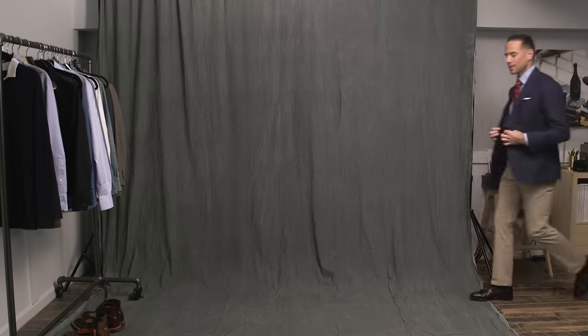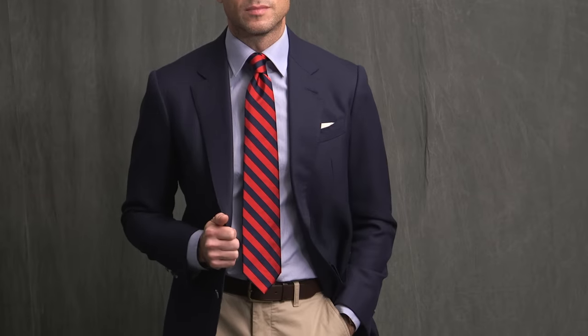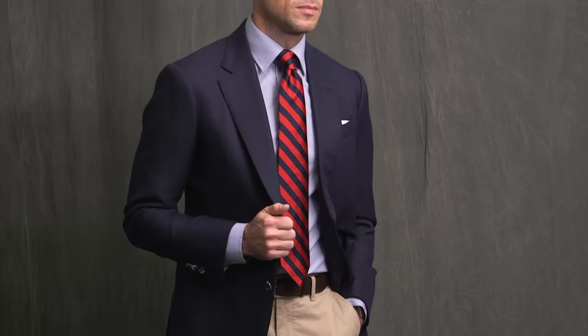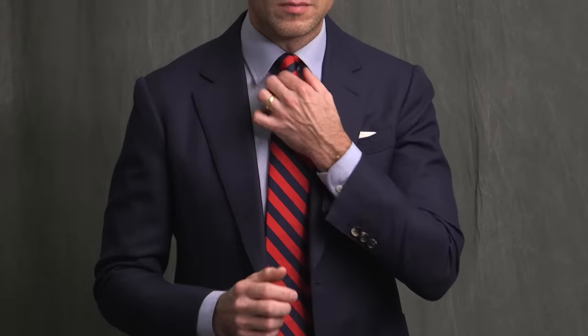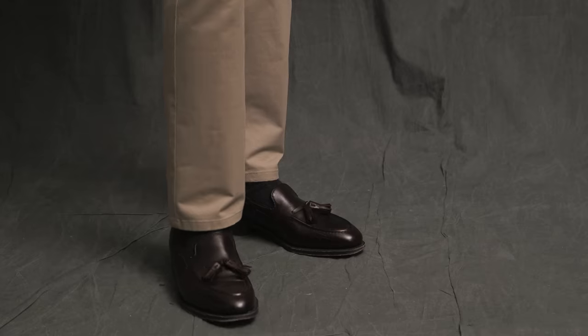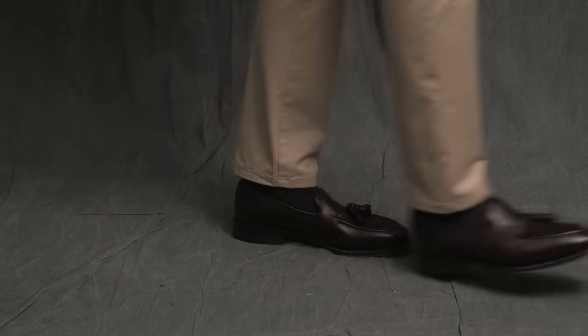We've sort of been ramping up the formality with just some minor changes to the basic look we started with, and here is the last in that series before we change things up. This is a really classic, conservative — what I would call a very American kind of look. It's got this college prep thing going on. I dressed it up with a tie: a classic Brooks Brothers BB No. 4 rep tie, and instead of a button-down collar, we have a spread collar shirt. Thinking along the more preppy lines, I finished the look off with tassel loafers by Johnston & Murphy.